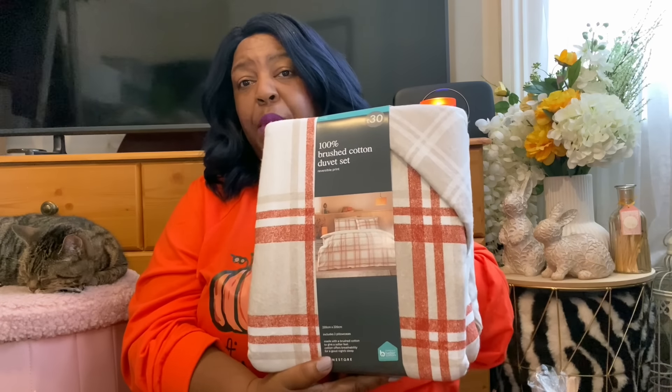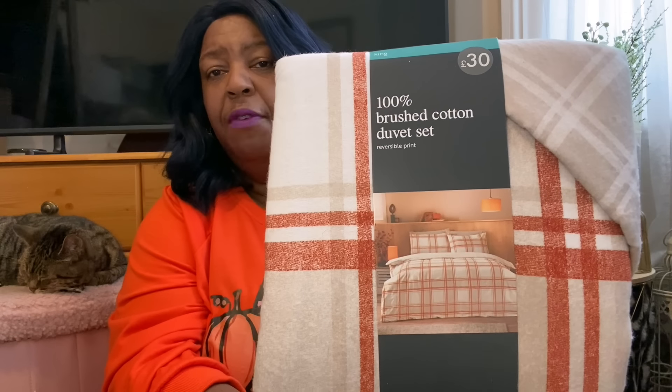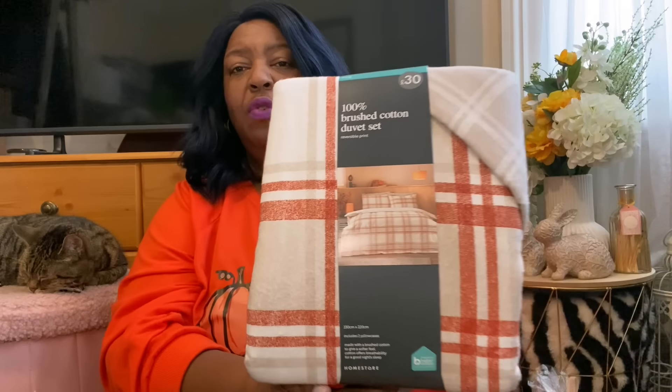Now we're moving on to Matalan. Matalan had some really lovely bits. I did my shopping online because when you're filming it's difficult to film and shop at the same time. So I thought I'd see what I like in store and get it online. To be honest, the bits I got online I didn't even see in store. So I saw this lovely brushed cotton duvet set — online it looks beautiful. I'll bring it closer so you can see the photo of it.